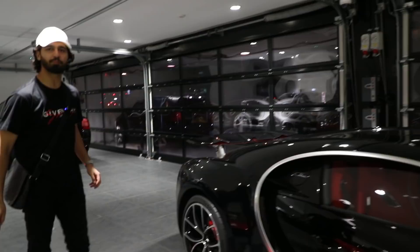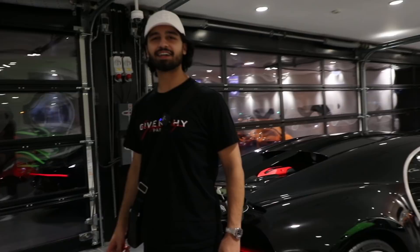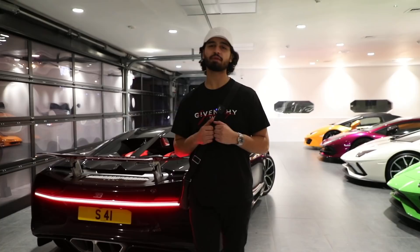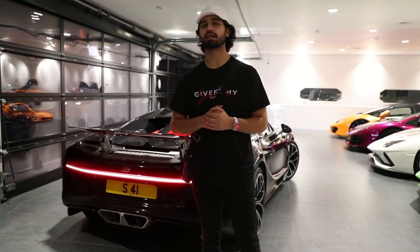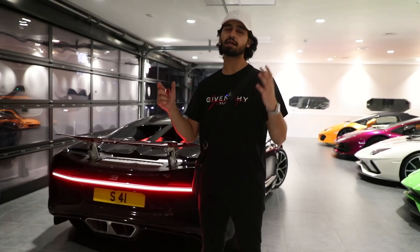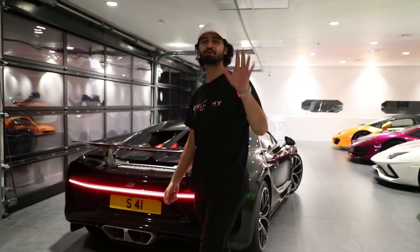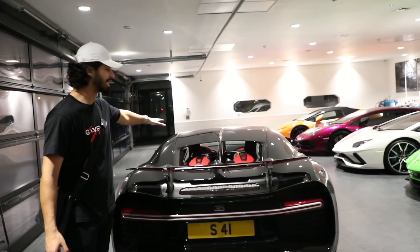It gets really interesting as we come round towards the back, because yes, it has my father's name on it. The number plate is S41 - my name is Aleem, my number plate is 41 EEM, and my father's name is Salim and his registration is S41. We like these number plates because it has the S, the 41, and then my number plate's 41 EEM. My father's and my name are very similar - it's just that he has S at the start of it. Alhamdulillah, I have a beautiful name.